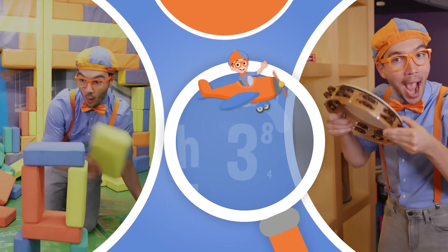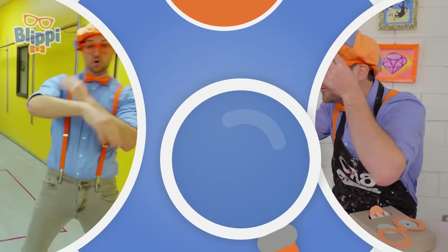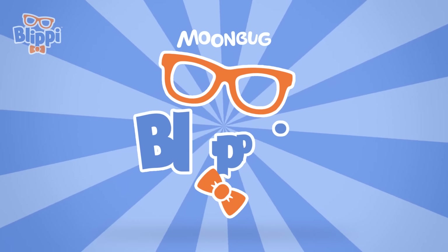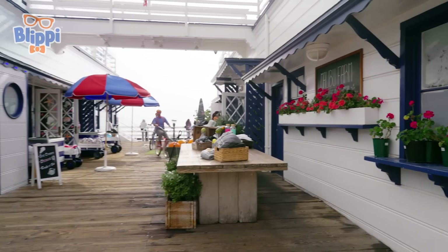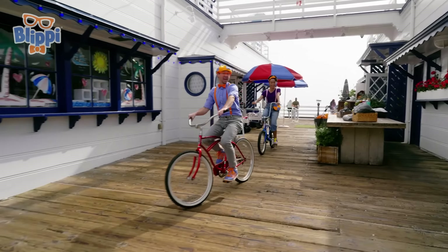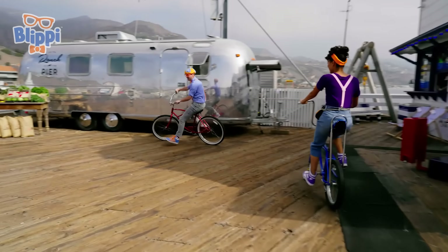So much to learn about, it'll make you want to shout, Blippi! So much to learn about, it'll make you want to shout, Blippi! Whoa! Whee! Yeah! Whoa, Blippi! Yeah! Woohoo! Whoa!